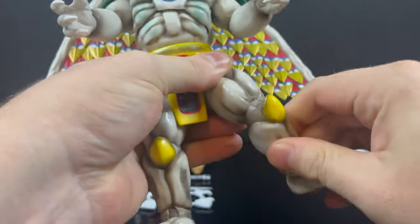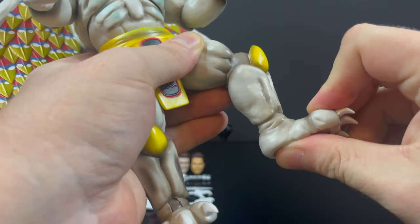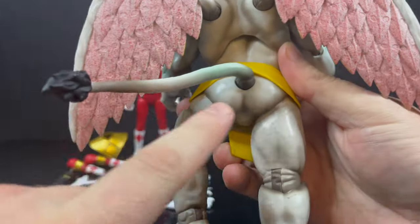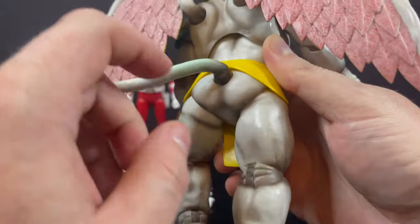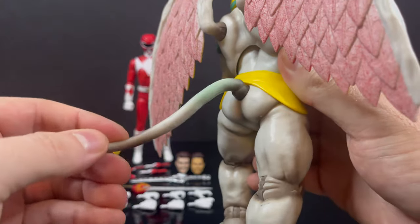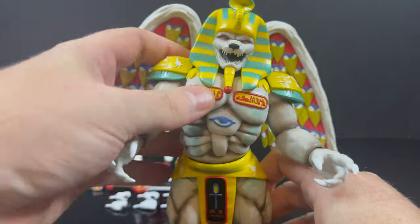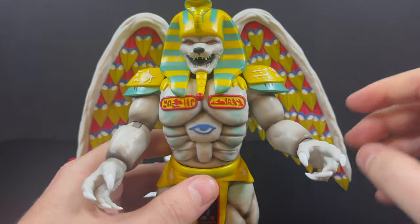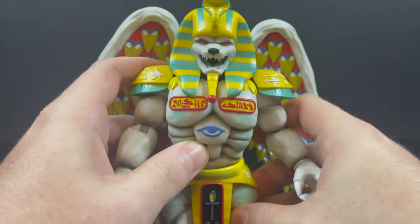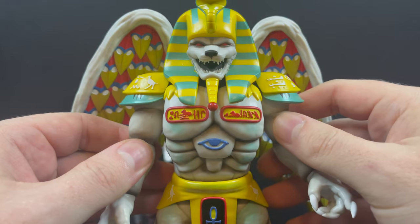Everything else — the accessories, the paint, the articulation — is fine for what I look for in action figures. I want attention to detail; I want things to look like what they look like. Even though I never noticed he doesn't have pants on, thanks for pointing that out, Super 7. He does have some tail articulation as well. Overall, the King Sphinx monster is really darn cool. Did Super 7 make a great figure? Yes. Does he have some loose joints? Yes. But overall it's a positive angle for the MMPR line.